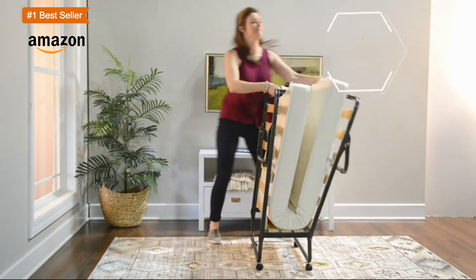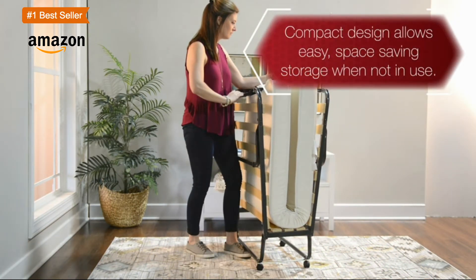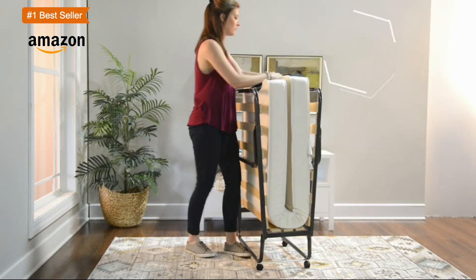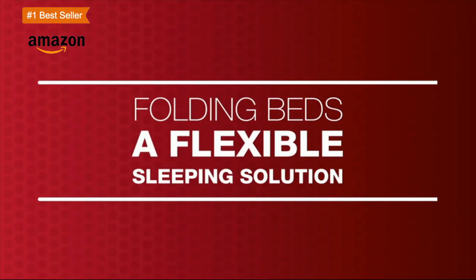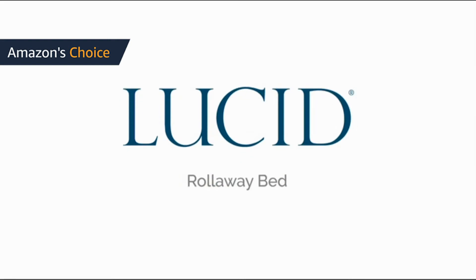Note: please open your mattress package within 72 hours of receipt and allow 48 hours for your new mattress to return to its original shape. The 5-inch Narrow Twin Memory Foam Mattress is a new cozy size for tight spaces, measuring 30 inches wide by 75 inches.